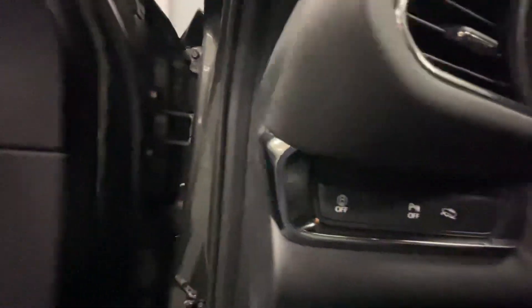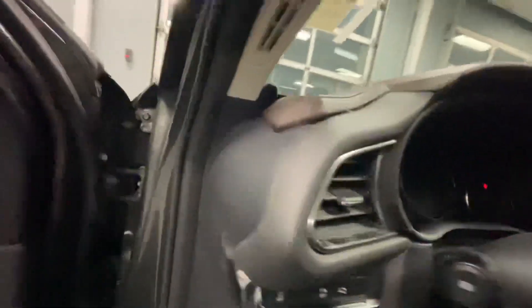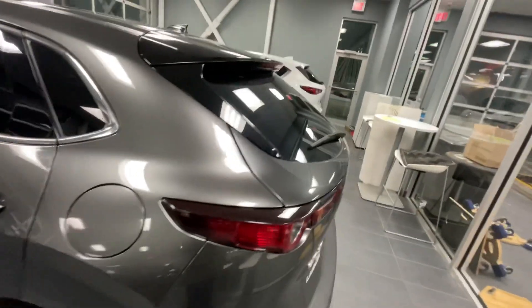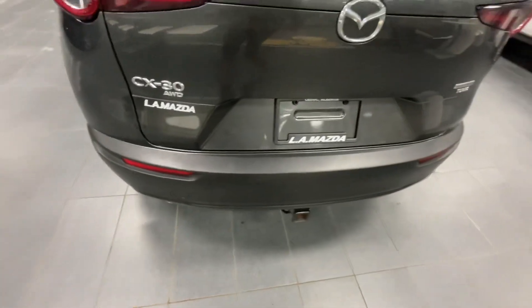Here is where you can turn off any sensors if for whatever reason you want to turn them off. As you can see, you have the sensors right here and your parking sensors as well. You have your smart city brake support, smart brake support, forward obstruction warning, blind spot monitoring, and of course your rear parking support and rear cross traffic alert.